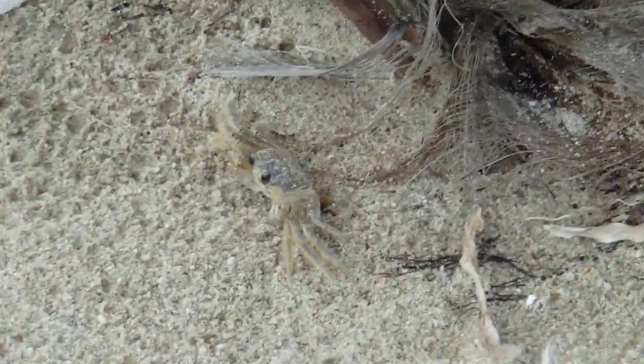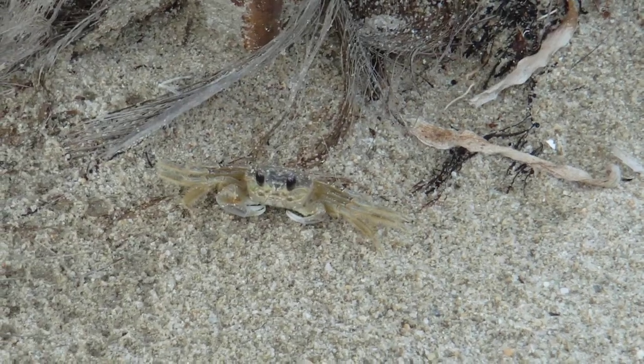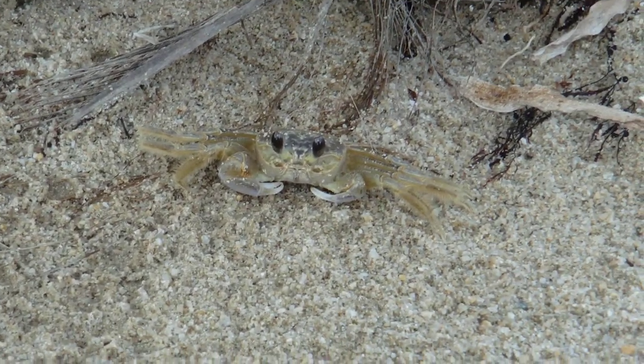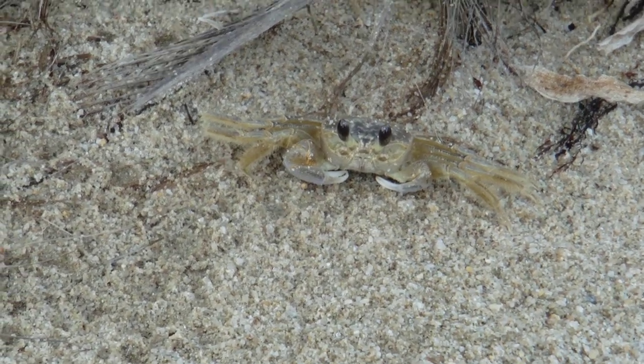Try to get around there. See underneath him — he's got his little claws and he runs sideways super fast. So cool.